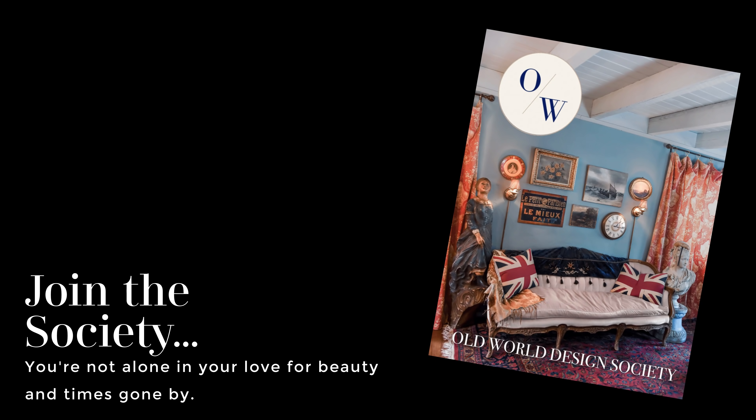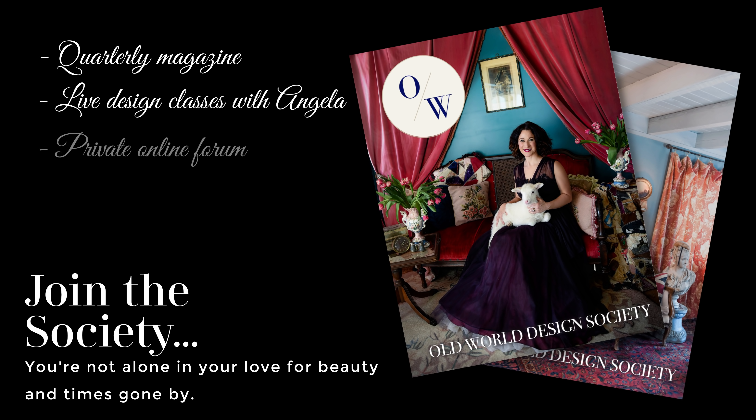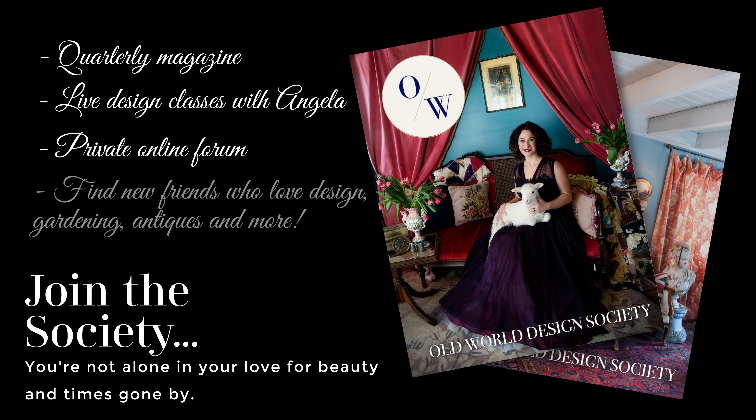Hello lovelies! Are you a member of my Old World Design Society yet? Now is the time — check the link in this video description to receive the winter edition and the brand new beautiful spring edition at a great combo price. You'll receive a quarterly magazine, live design classes with me, a private online forum, and as a society member you'll find new friends who love design, gardening, and antiques as much as you do, because you are not alone in your love for beauty and times gone by.